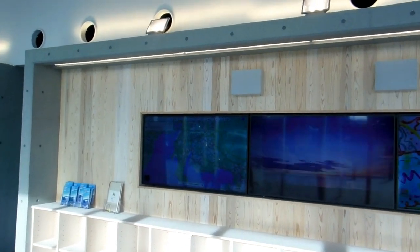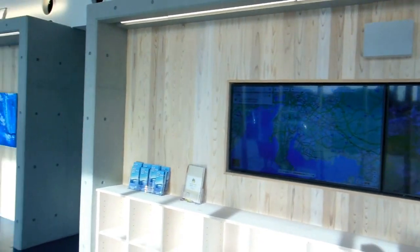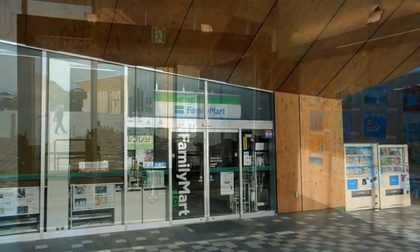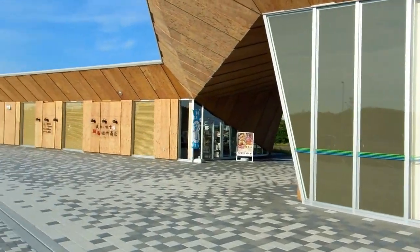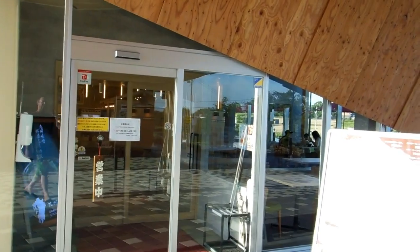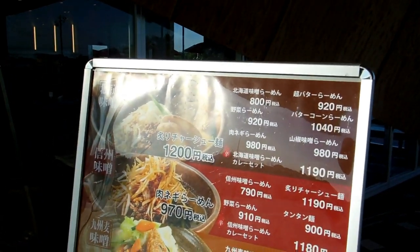Big screens up there with all sorts of traffic information and news and things, so you can just sit in there and relax, have something to eat, watch the big screen, and get some information on the local area. There's a Family Mart convenience store, and over here is a restaurant — a noodle restaurant, a few other things, and a bakery.